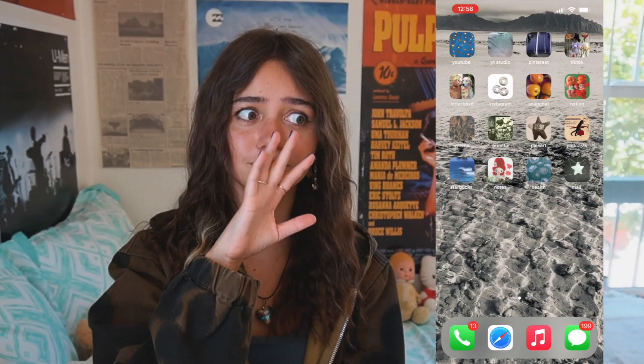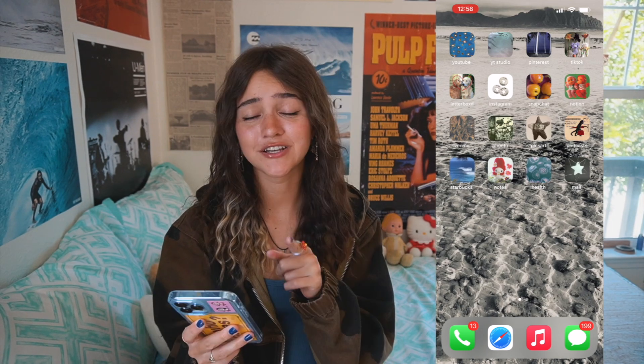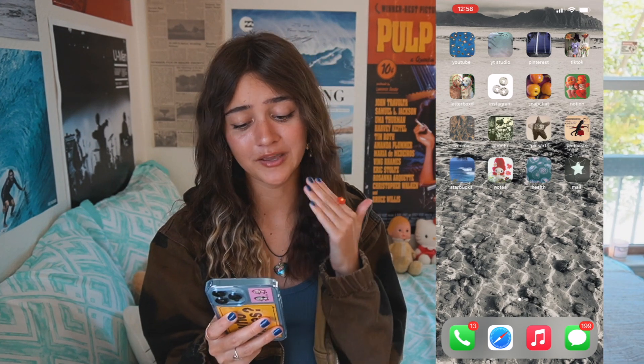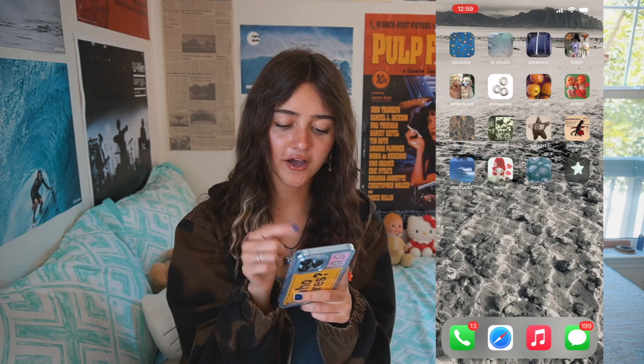Then I have Starbucks. I can shamelessly say I'm excited for pumpkin season coming back soon, so Starbucks is on the home page. Next to that I have Notes with a really cute My Melody picture, and then I have Health and Mail.